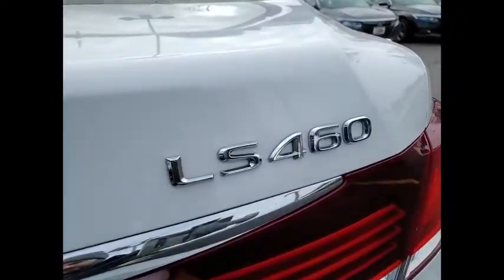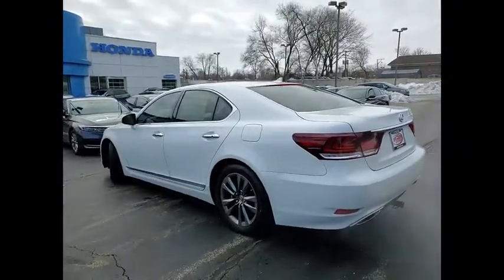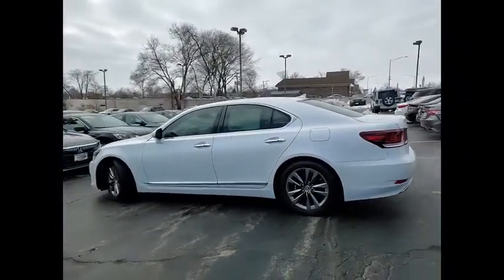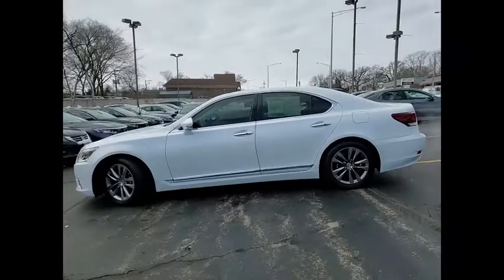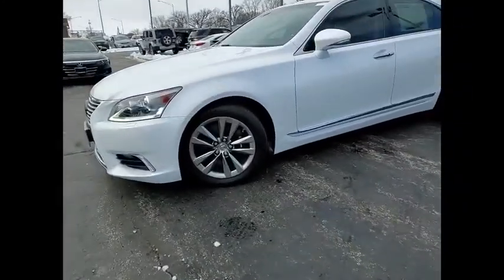Here are some of this vehicle's great options: tire pressure monitor, heated mirrors, all-wheel drive, aluminum wheels, brake assist, traction control, stability control, daytime running lights, engine immobilizer, and fog lamps.